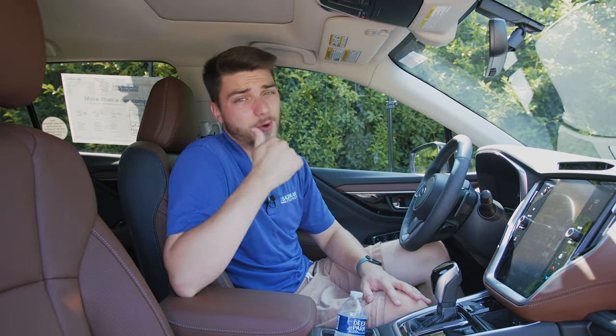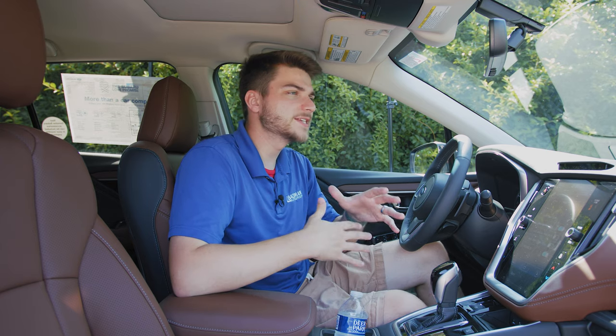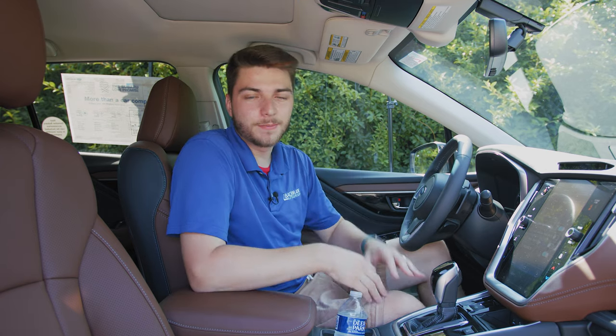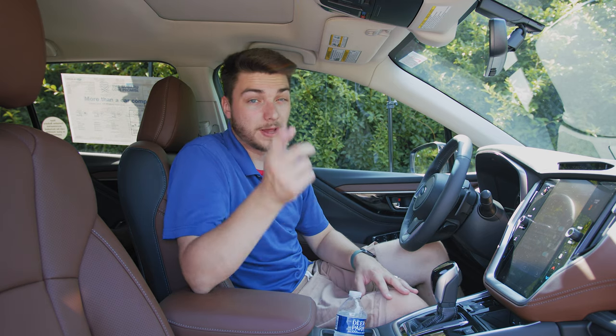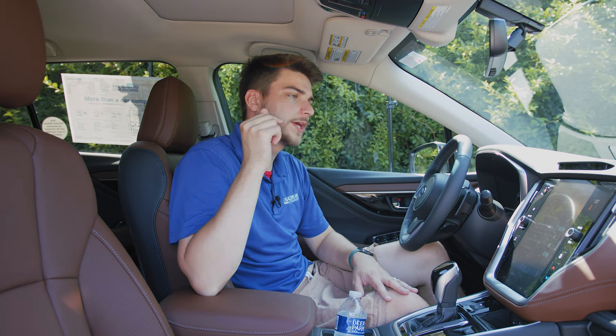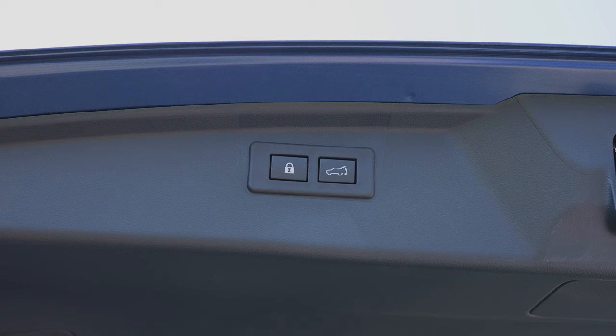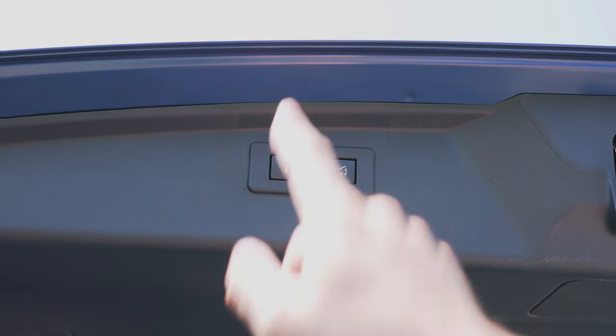Number two and number three are on the tailgate. Some of these are more hidden in plain sight, meaning you may see them all the time but just not have a clue what they do. On the rear liftgate — at least on the Outback Touring trim with all the bells and whistles — on the inside lip of the tailgate you have two buttons: a lock button and a trunk lowering button.